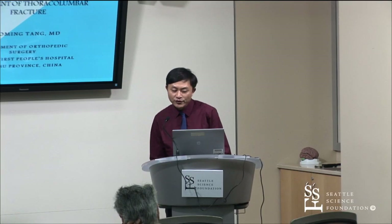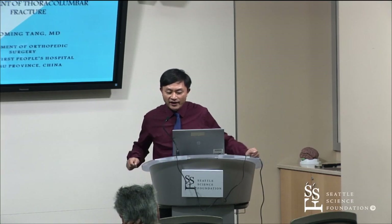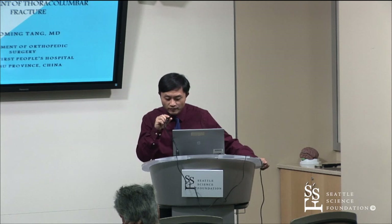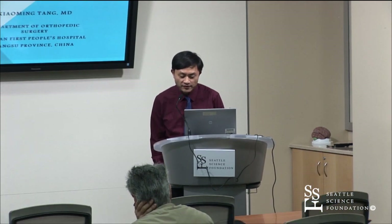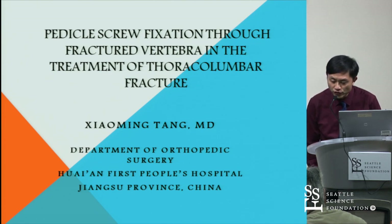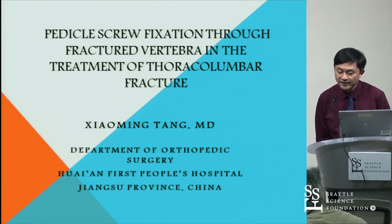Good morning, everyone. Thank you all for coming. My name is Tang Xiaoming. I come from Huanan Foster Hospital, affiliated to Lansing Medical University.